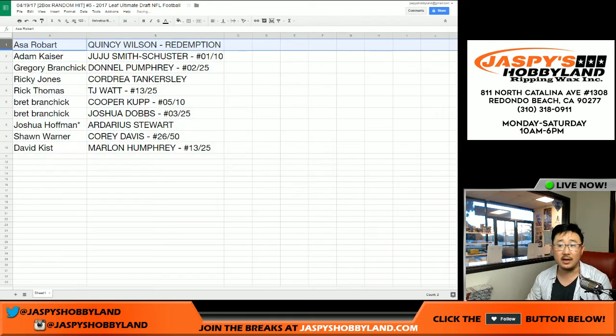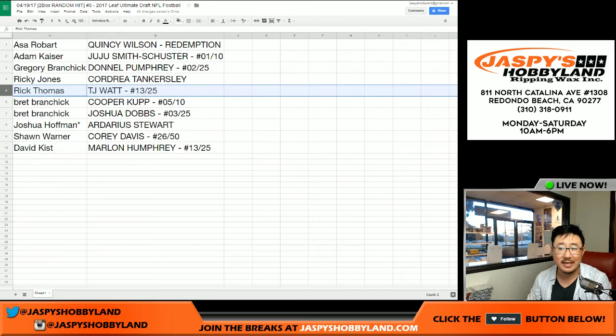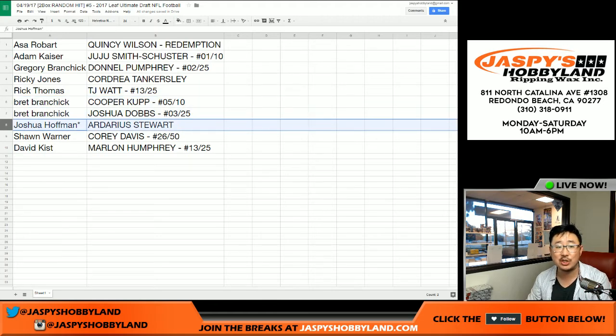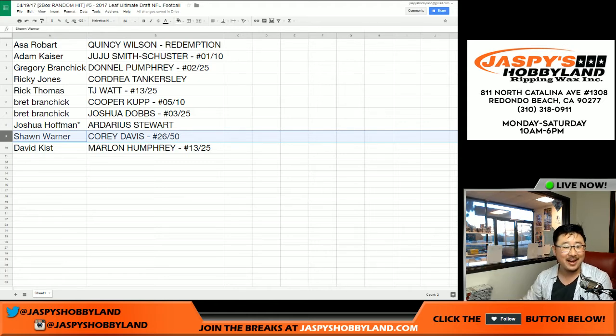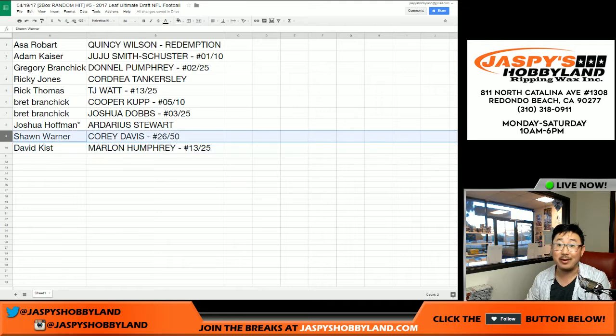Asa with the Quincy Wilson redemption. Adam Kaiser — JuJu Smith-Schuster, one out of ten. Greg gets Denon Pumphrey, two out of 25. Ricky Jones with a Cordrea Tankersley. Rick T with TJ Watt, 13 out of 25. Brett with the Cooper Kupp, five out of ten, and Josh Dobbs, three out of 25 — a couple nice ones. Josh Hoffman — Adarius Stewart. Sean, you got your Corey Davis, 26 out of 50. David Kist with Marlon Humphrey — nice low-numbered auto, 13 out of 25.